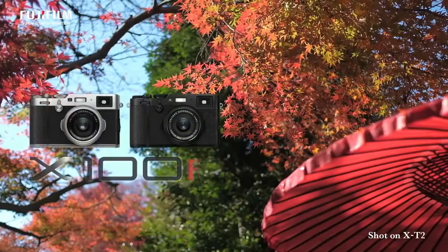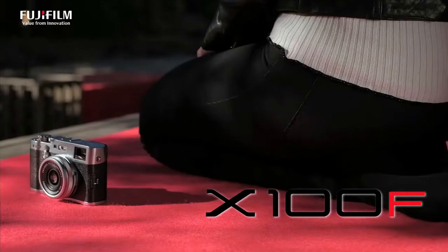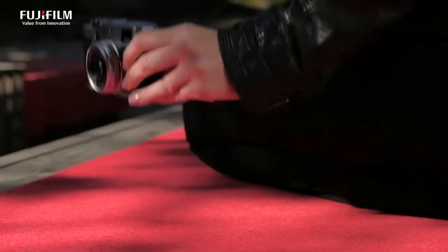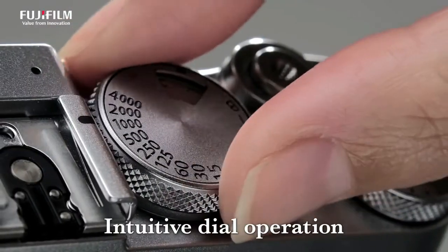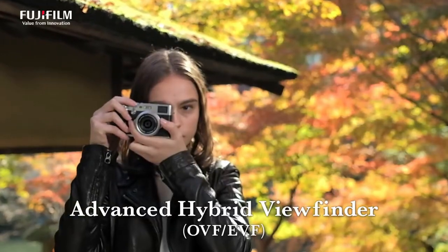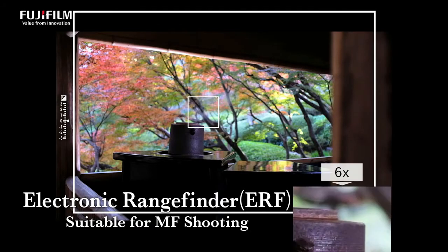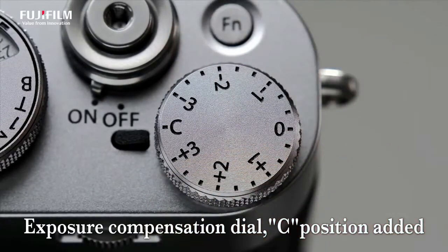The X-Processor Pro also helps display moving subjects more smoothly, with a 60 fps refresh rate for the LCD monitor and EVF live view mode. The camera's startup time is approximately 0.5 seconds. The Fujifilm X100F is the first lens-integrated X-series camera featuring a focus lever that moves in eight directions, so you can swiftly move your AF point selection while maintaining composition.